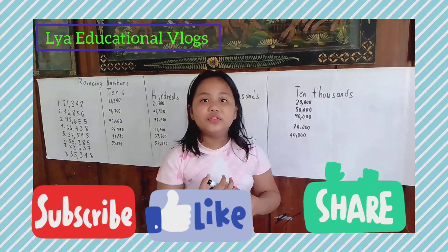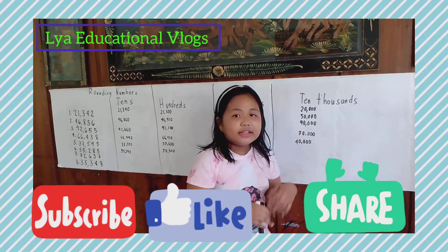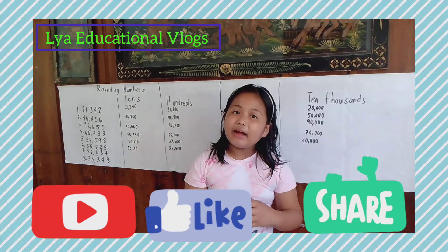Do you know the answer? Let's find out! The answer is 60,000.